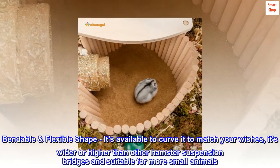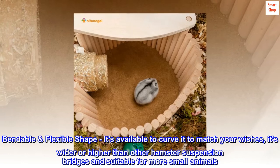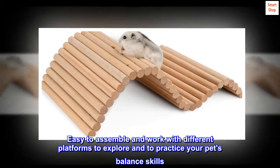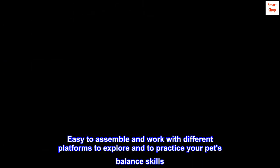Bendable flexible shape — it's available to curve it to match your wishes. It's wider and higher than other hamster suspension bridges and suitable for more small animals. Easy to assemble and works with different platforms to explore and practice your pet's balance skills.